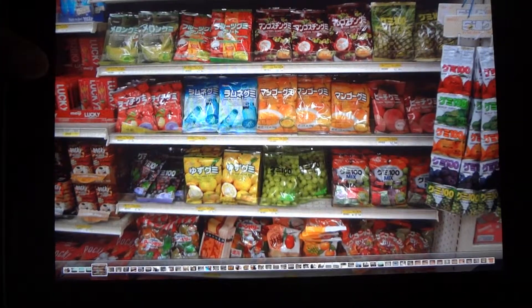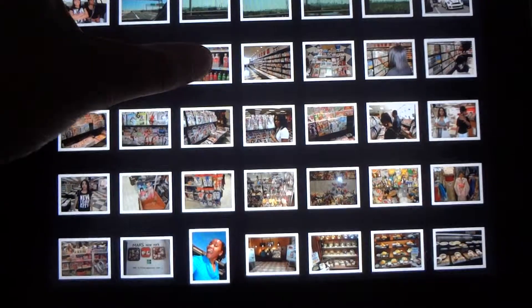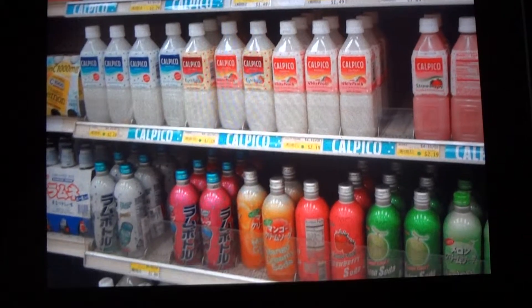Here's a display of Japanese candies — the gummy candies, I love them so much. And here are some Japanese drinks: Calpico — it's so good, I love the strawberry flavor.